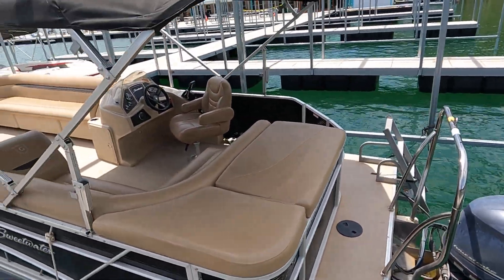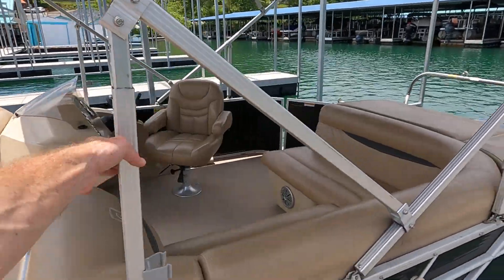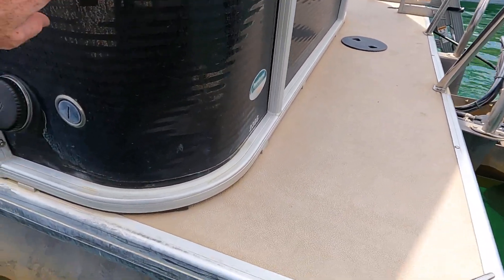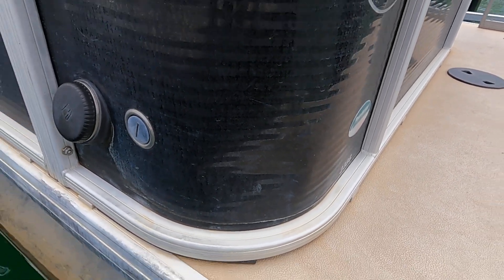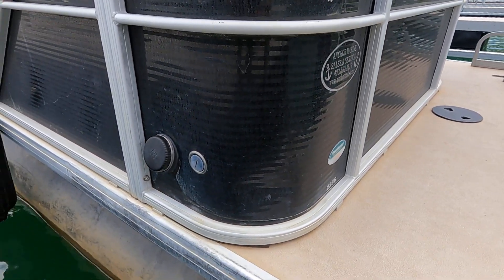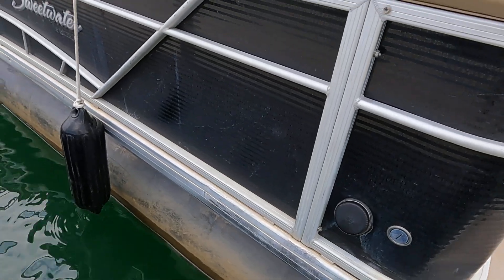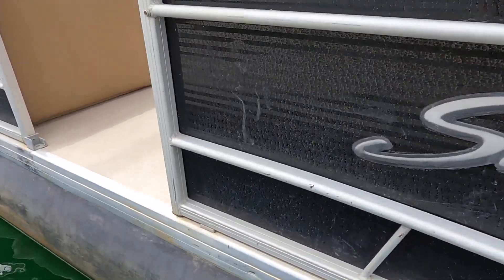The canvas on the bimini top looks to be in good shape, and the bimini frames also appear in good shape. Around the exterior there's quite a bit of water staining on the aluminum fencing — that's all cosmetic. You do have some dents, dings, and scratches, which is very typical of rental fleet units. Since we're in a fresh water environment and it's all aluminum, the corrosion is essentially just cosmetic.